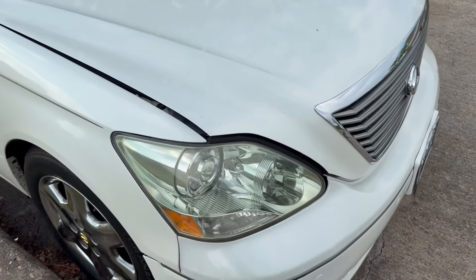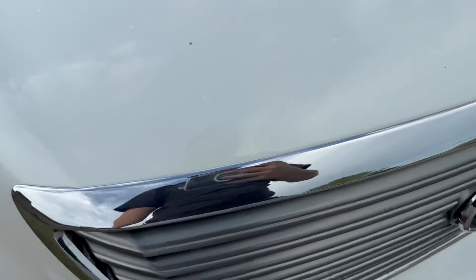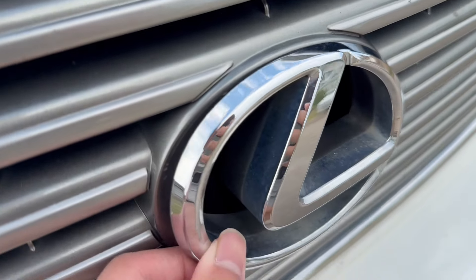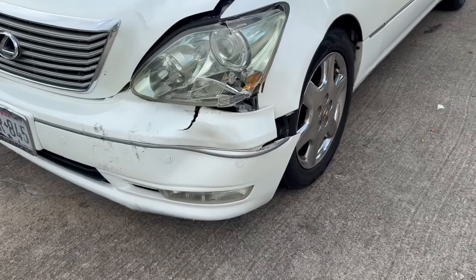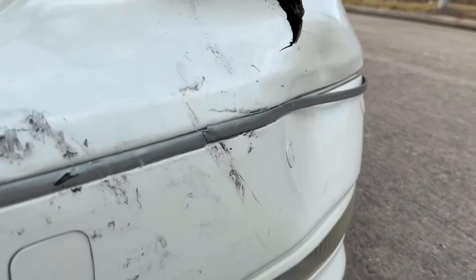Let me go ahead and show y'all what I'm talking about. Coming around here you can already see it just popped up — still latched, it's not open or anything. Come over here, the symbol's loose. Come over here, you start to see the real issue. The LS430 is done guys, look at that.